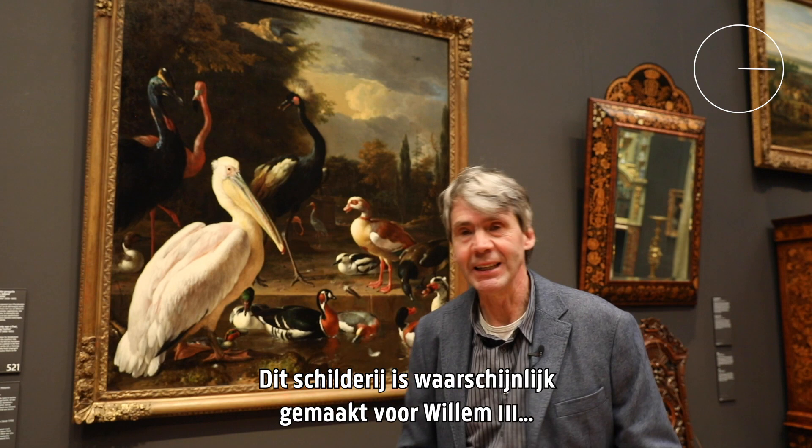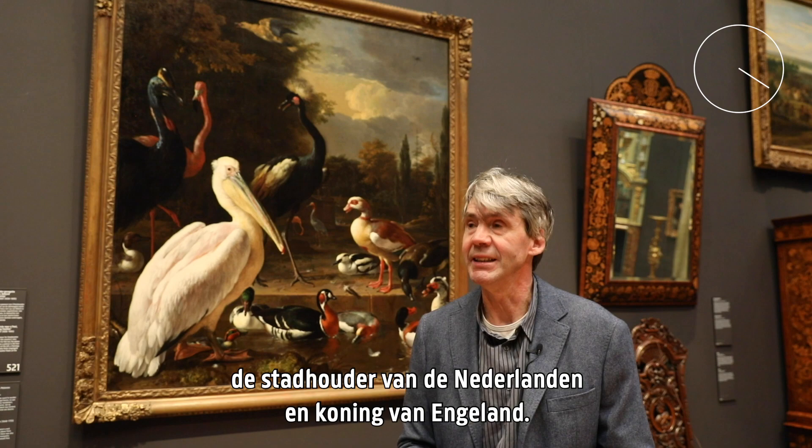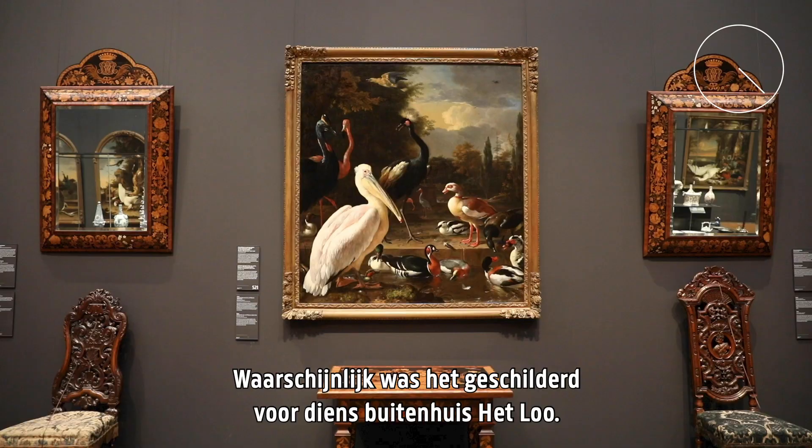This painting was very likely painted for William III, the stadtholder of the Netherlands, but also the king of England. And very likely it was painted for his country house, Heldow.